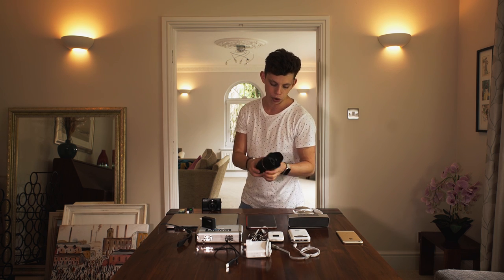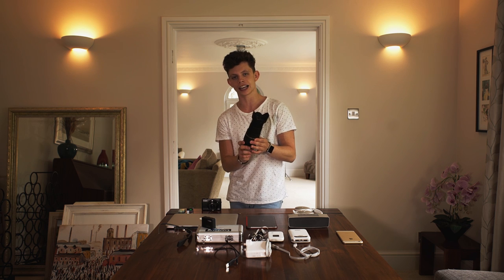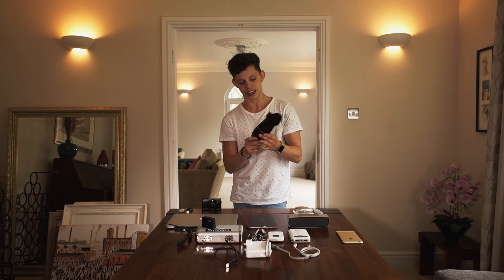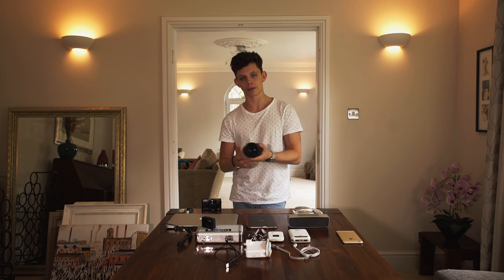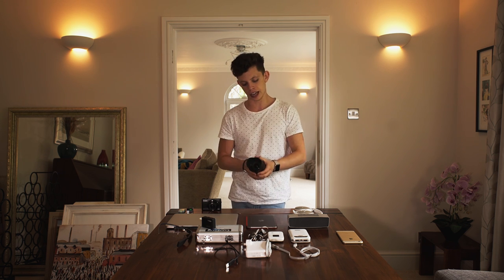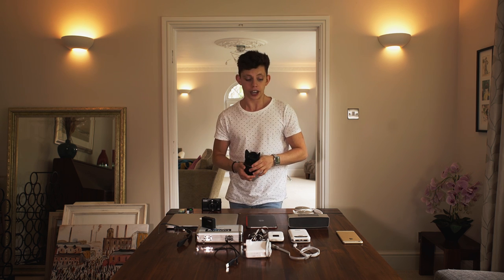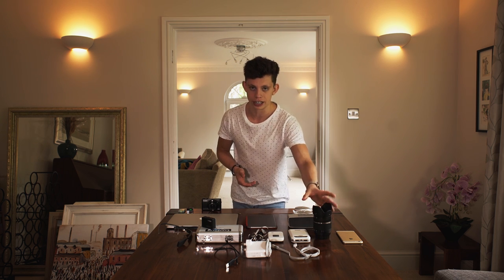Next to that, I have a Tamron 16-300mm lens and this is my holiday lens, my holiday zoom lens. When I'm on holiday and I want to shoot pictures of things that are far away, I can get some zoom with this lens at f2.8 so it gets a nice shallow depth of field. It's a very nice lens at around 410 pounds - I really recommend it.